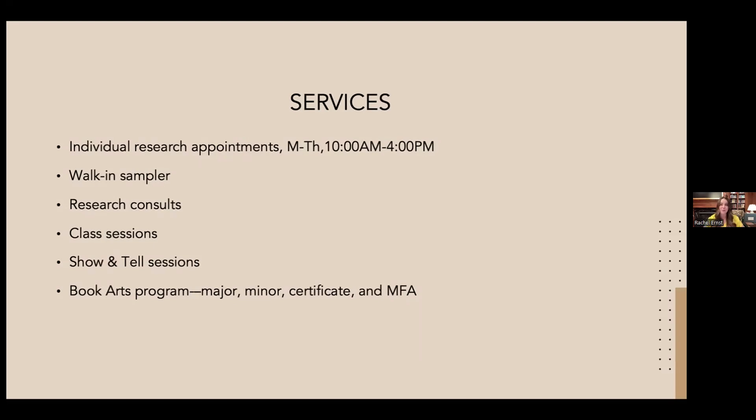Special Collections is open to anyone — students, staff, and faculty here at the U, community members, and long-distance researchers of any type. We're a state institution and our doors are open and welcoming. If you've never been up or want to bring friends or family, please do — the Reading Room is open Monday through Thursday from 10 to 4, with the walk-in sampler available or you can make an appointment to see something specific.